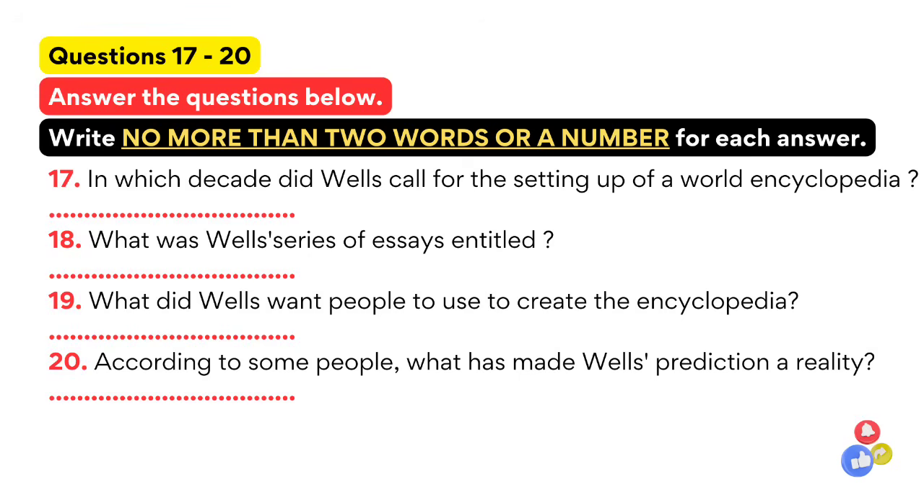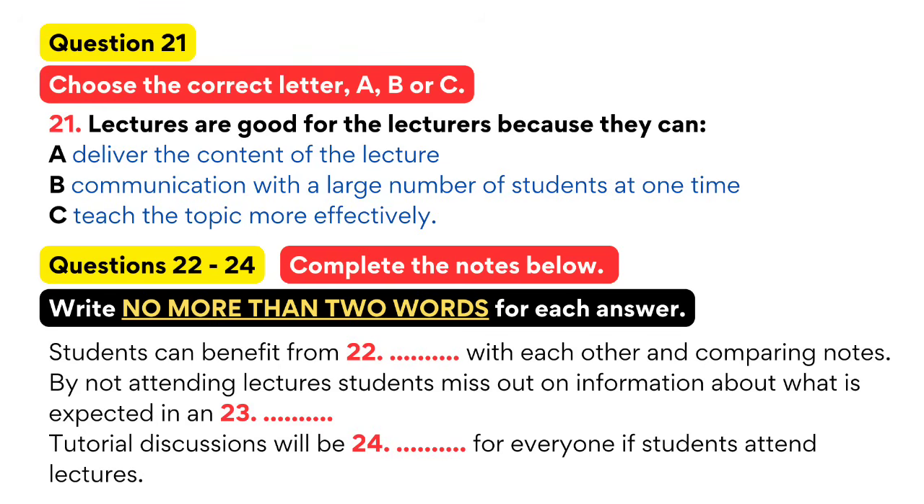Now turn to part three. You will hear an interview with Professor Green from a local university which enrolls a large number of overseas students in its courses. He is talking to Indra, a student representative, about the importance of attending lectures.